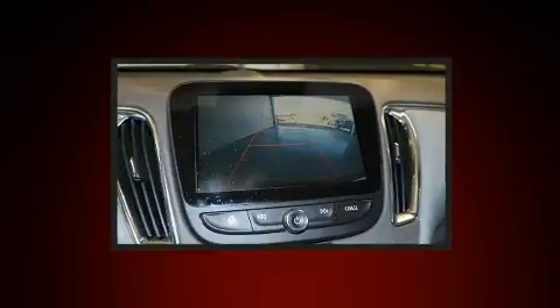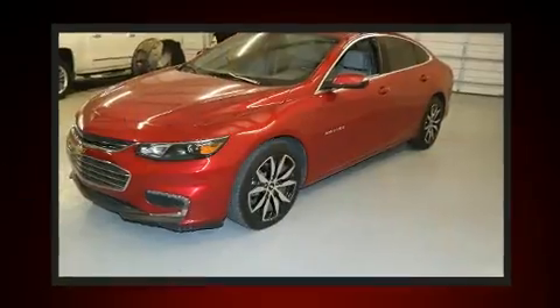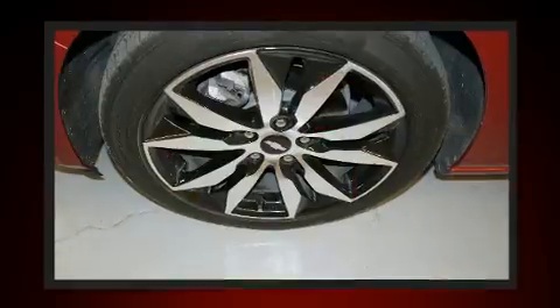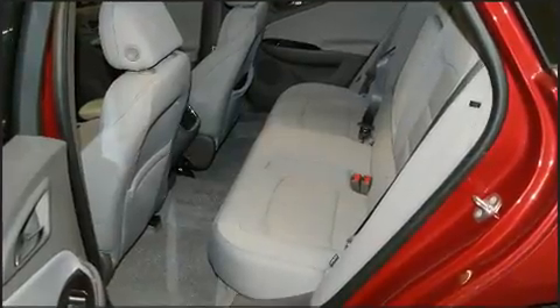Chevrolet prioritized comfort and style by including turn signal indicator mirrors, lane departure warning, blind spot sensor, and more. Audio features include an AM-FM radio and six speakers, enhancing the audio experience throughout the interior.